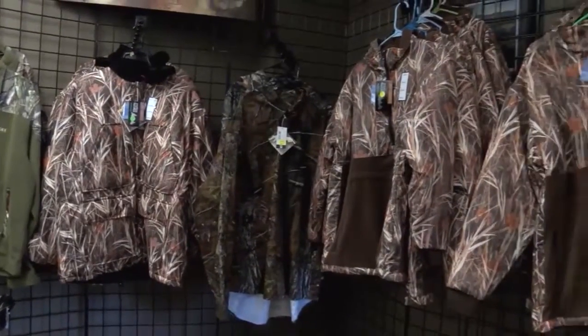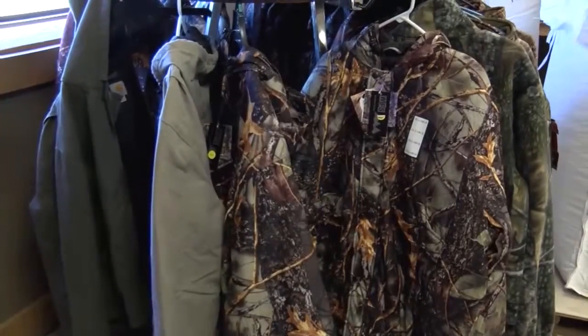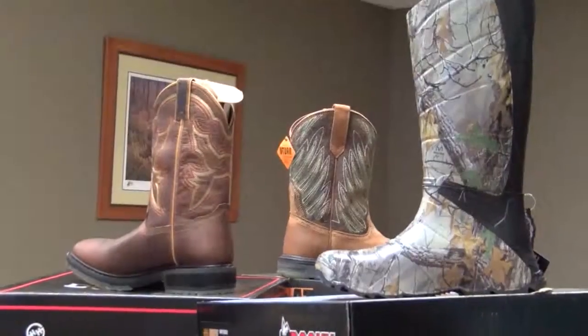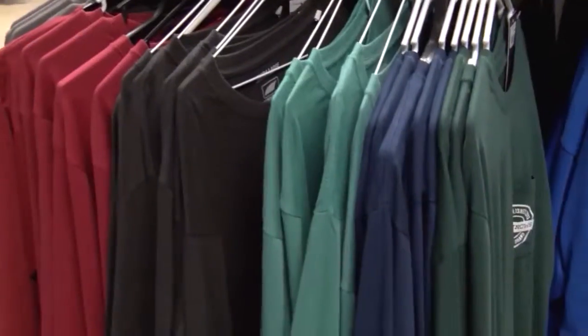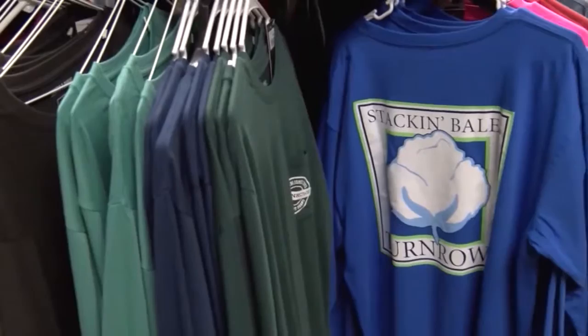They also have hunting get-up. You can find camo, boots by Double H and Ariat. They even have a brand new line of clothing especially for farmers — it's called Turnrose.